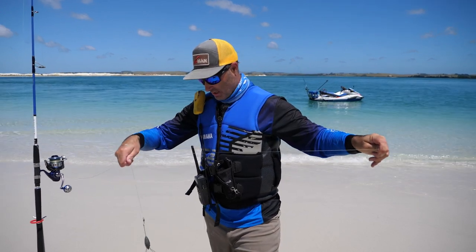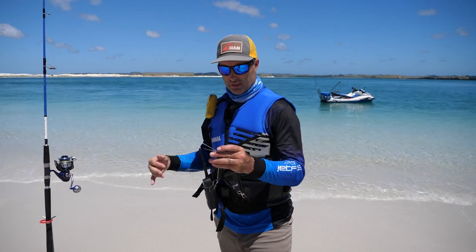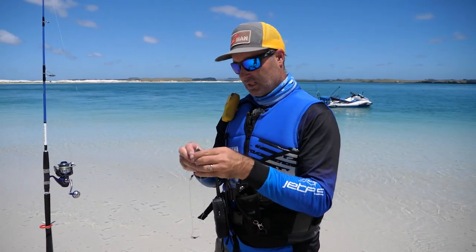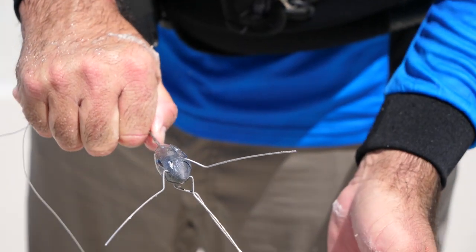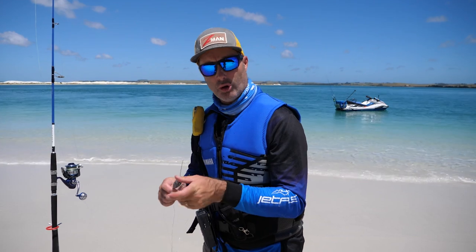That comes up to a release sinker in the sand. You click these little pieces here and that locks it in. It casts out and sits in the sand. When a fish bites it — boom — it opens up. You'll see the rod tip release the pressure. Fish on.